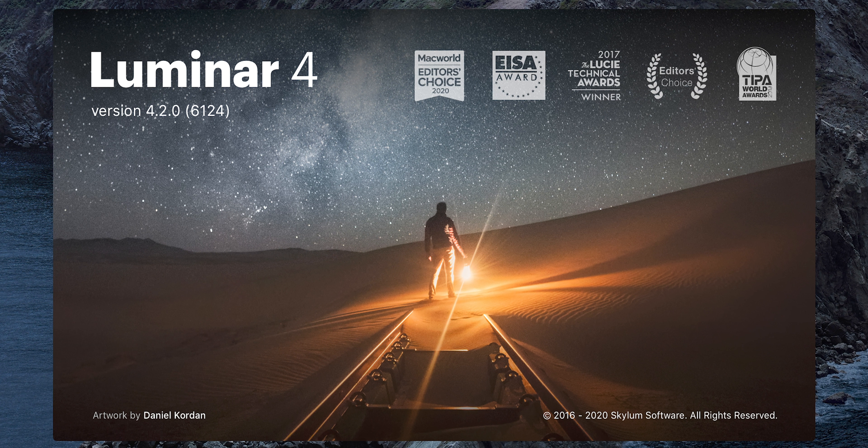Today we're talking about Skylum Luminar 4, which uses AI technology to edit photos.